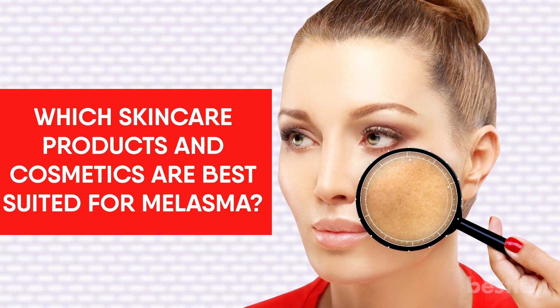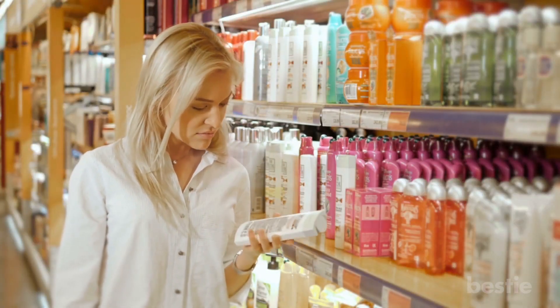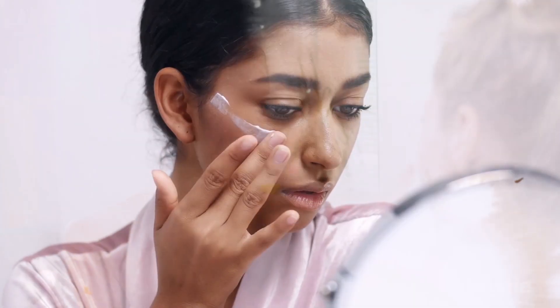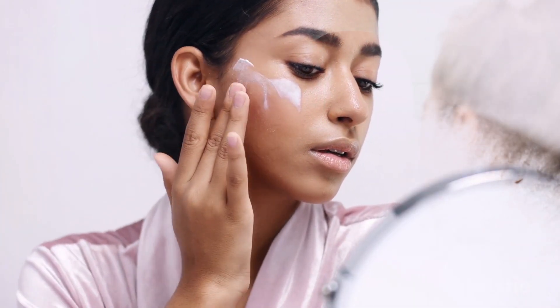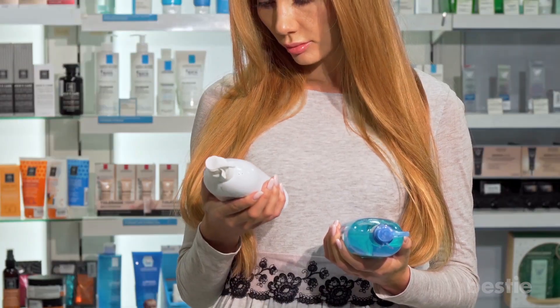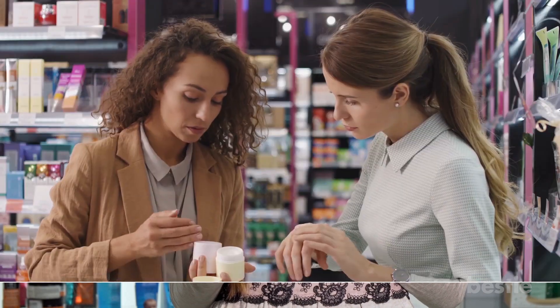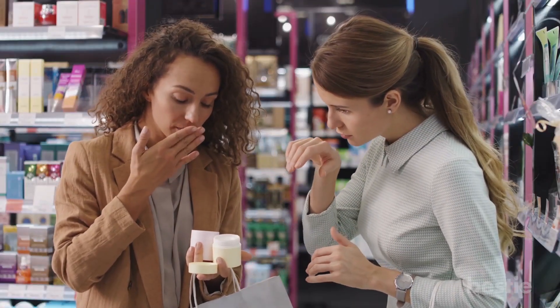Which skincare products and cosmetics are best suited for melasma? Cosmetics are great, but you have to be mindful when choosing them during pregnancy. Harsh chemicals can lead to abnormalities in pigment and irritate the skin. Only gentle products should be used on deeply pigmented skin to avoid any kind of trauma. Choose your face wash, cleansers, toners and makeup thoughtfully — read the labels and choose products that mention sensitive skin, perfume-free or fragrance-free.